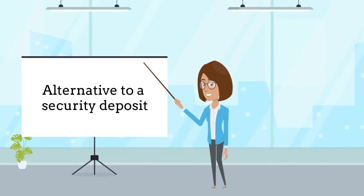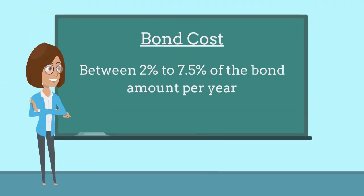Utility customers can purchase this bond as an alternative to submitting a security deposit. Hit the link in the video description to see if your company offers this option. The bond costs between 2% to 7.5% of the bond amount per year, based on the customer's credit and years of experience.